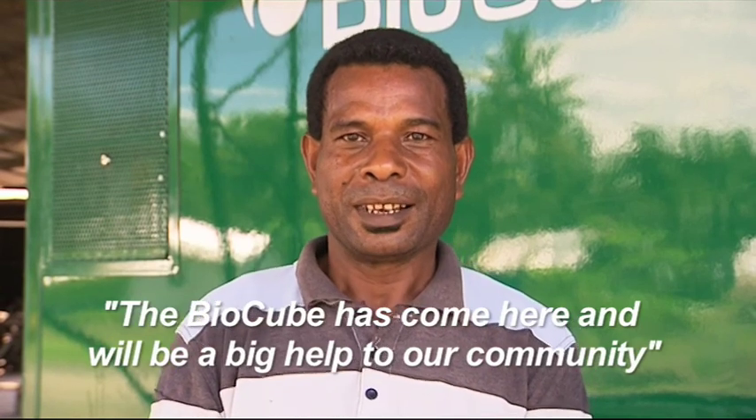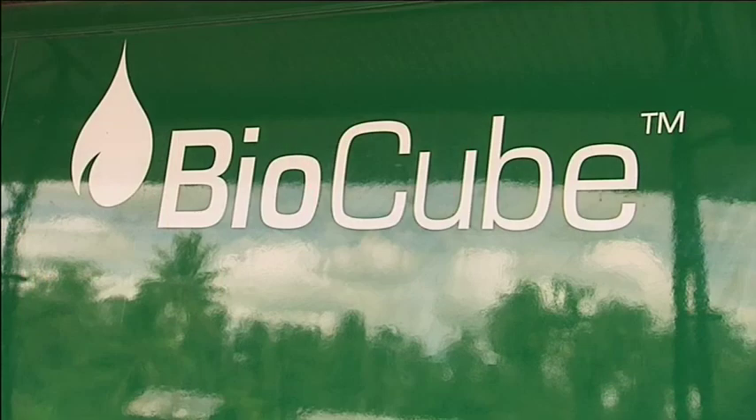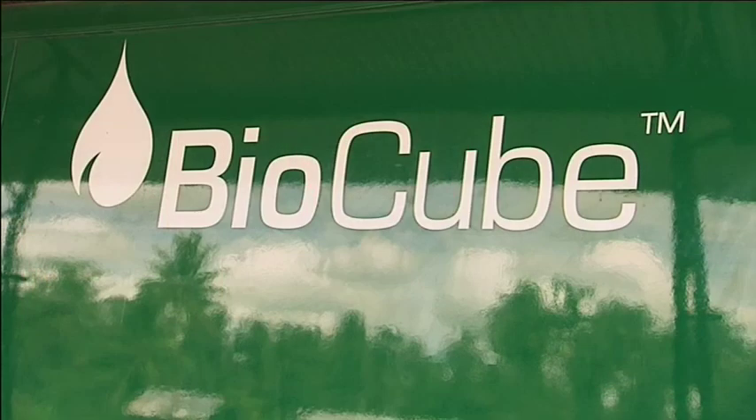This is the BioCube camp here. I'll see you next time.